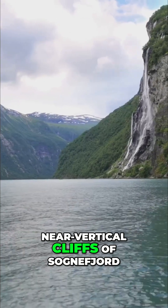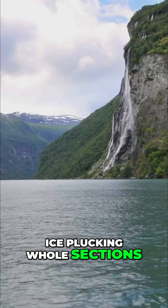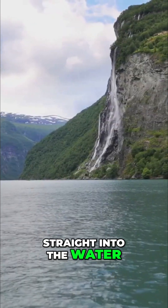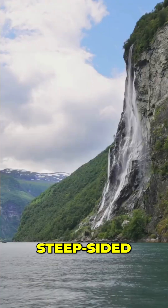Look at the sheer, near-vertical cliffs of Sognafjord. You are seeing glacial quarrying — ice plucking whole sections of mountainside, leaving walls that plunge straight into the water. This process gives the fjord its shape: deep, long, steep-sided.